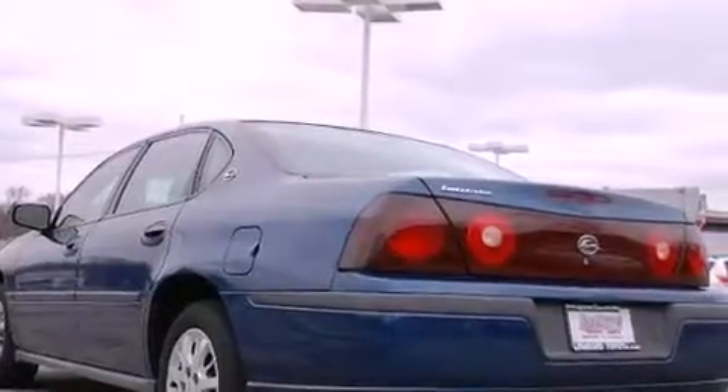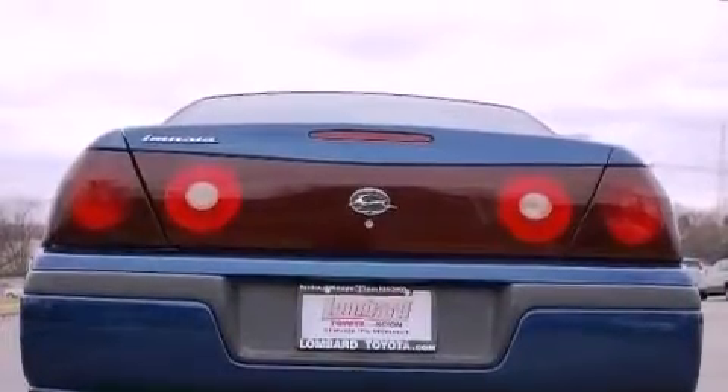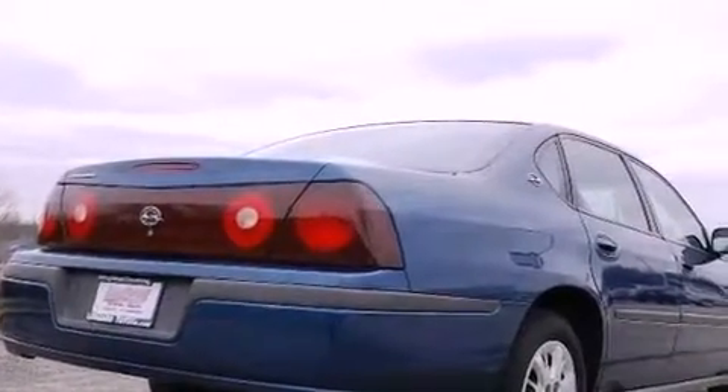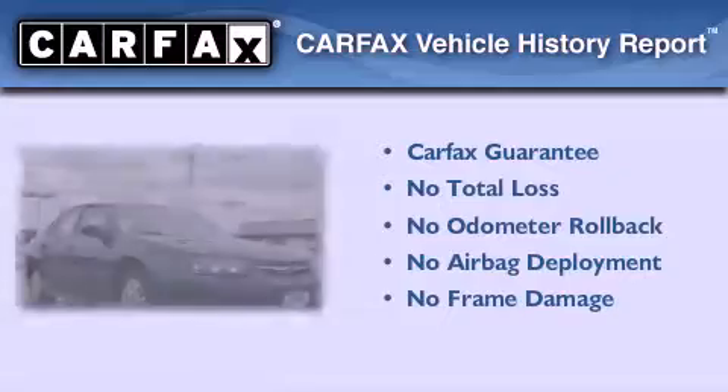Features include a power driver's seat, keyless entry, a CD player, interior wood trim accents, a passenger side vanity mirror, an engine immobilizer theft deterrent system, and cruise control. Not to mention that this Chevrolet qualifies for the Carfax buyback guarantee.